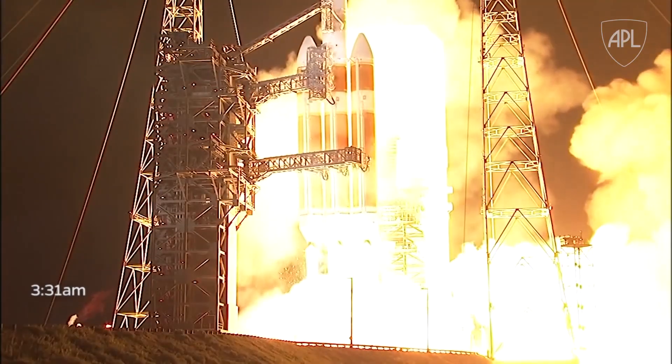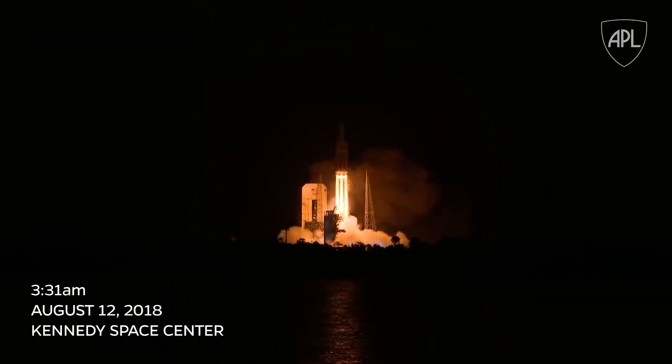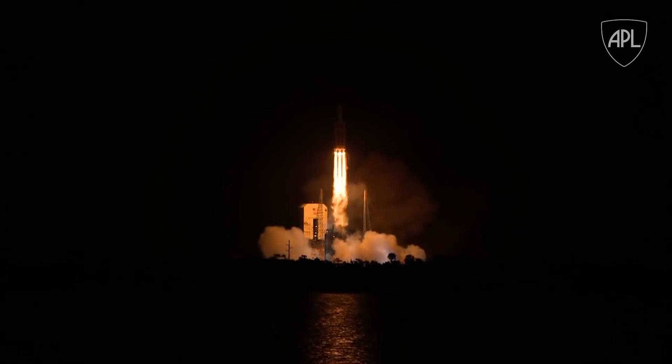Lift off of the mighty Delta IV heavy rocket with NASA's Parker Solar Probe — a daring mission to shed light on the mysteries of our closest star.